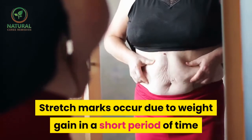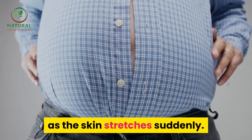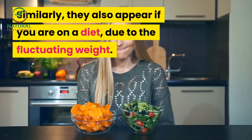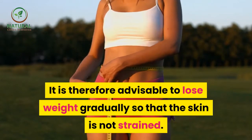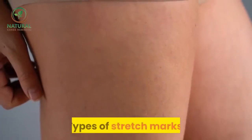Weight gain. Stretch marks occur due to weight gain in a short period of time as the skin stretches suddenly. Similarly, they also appear if you are on a diet due to the fluctuating weight. It is therefore advisable to lose weight gradually so that the skin is not strained.